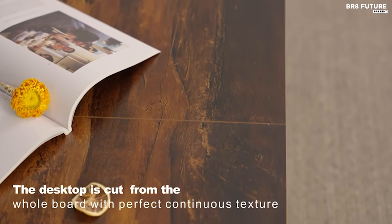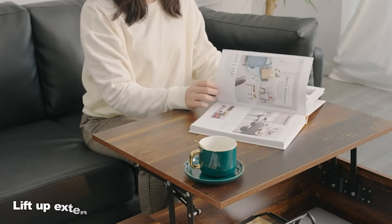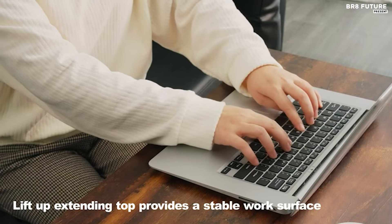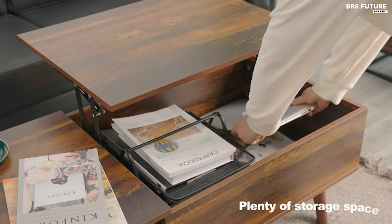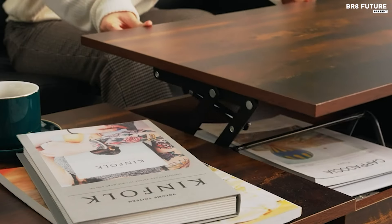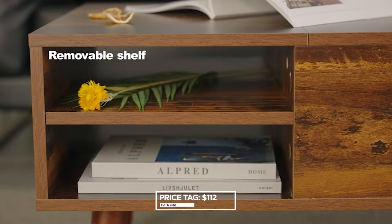Storage won't be an issue with this table. A spacious hidden compartment beneath the tabletop keeps your essentials neatly organized, while the removable shelf in the side drawer offers additional space for magazines, CDs, or game controllers. Enhanced by a modern aesthetic with a touch of rustic charm, this coffee table seamlessly blends into any room decor. Elevate your living space with functionality and style for just $112 US dollars.